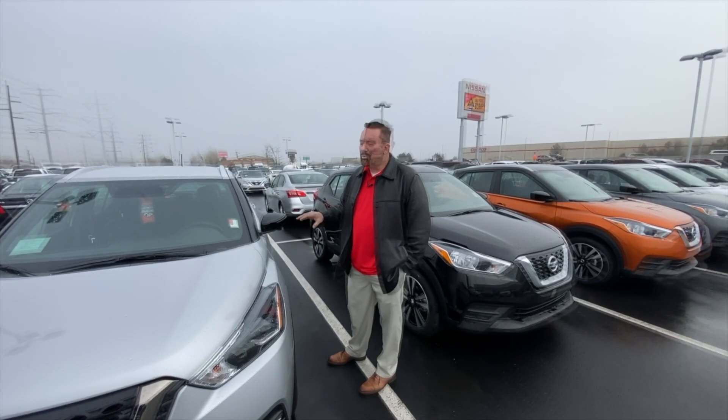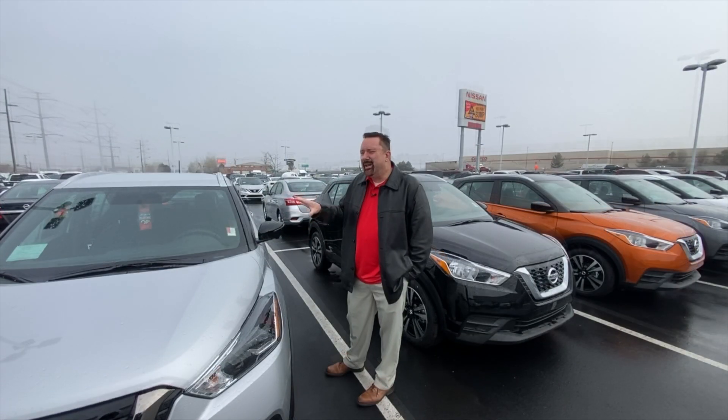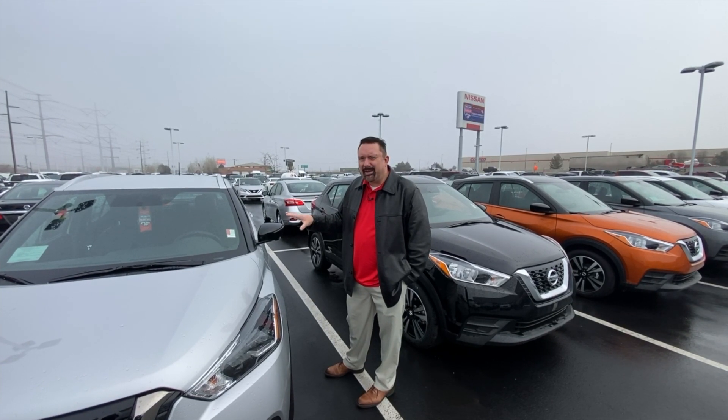Hey there, Travis with Tim Daly Nissan. So you have a newer Nissan car, but you're not sure how to change your oil maintenance reminder light?